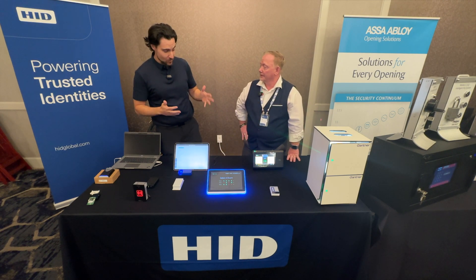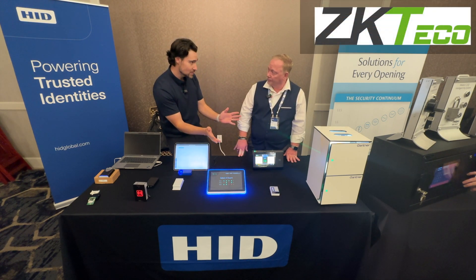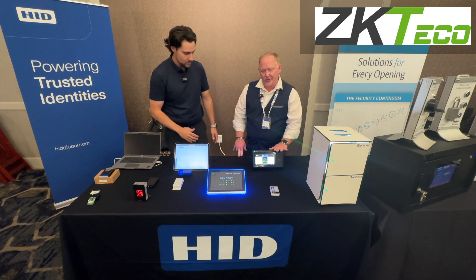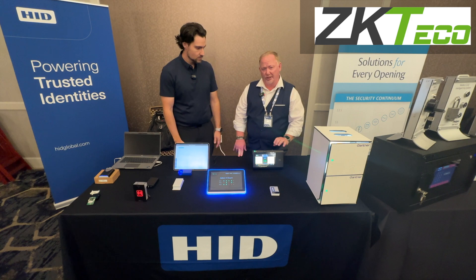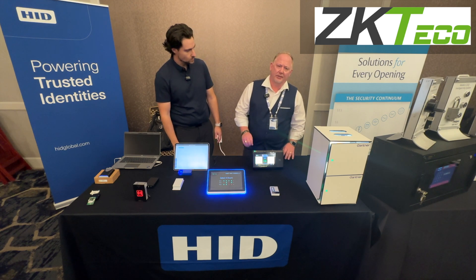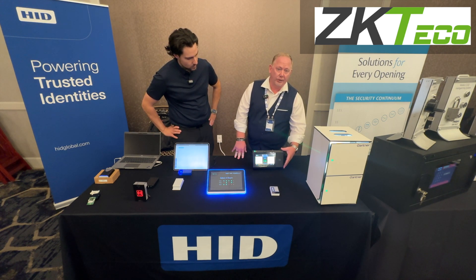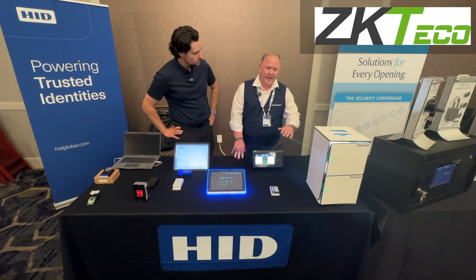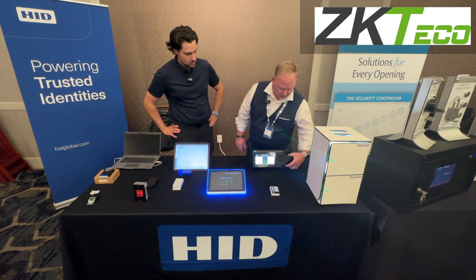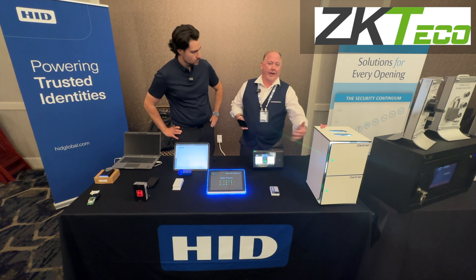The next product on the table is a time and attendance reader from ZK TechO. Again, not an HID product, but there's something HID inside that allows you to use a mobile credential. This division of ZK TechO is ZK Technologies, and they focus on time and attendance. We just finished developing with them for one of our end users — they put one of our modules inside this particular device. As simply as you need to check in at your time of work, you present your phone right to the reader, it logs you in, and when you present again, it logs you out.